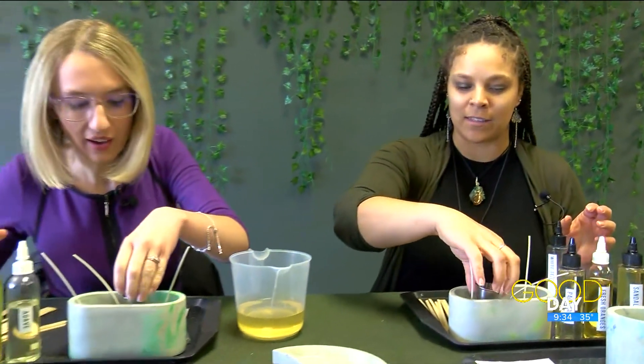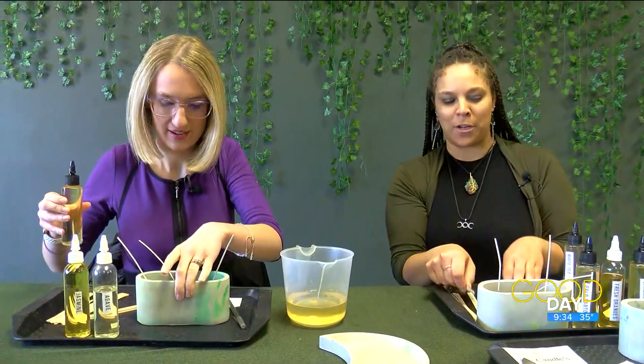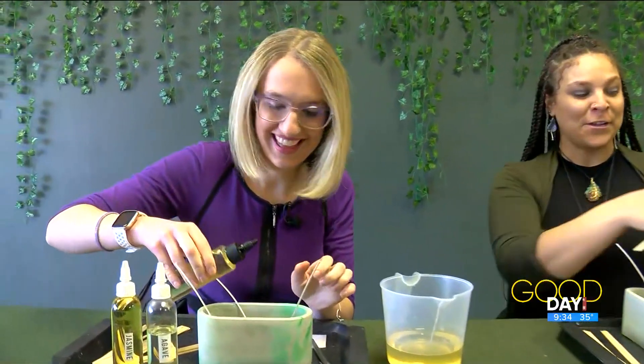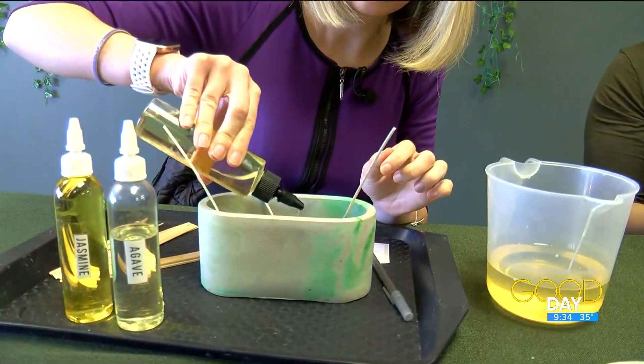We're going to fill the shot glass all the way up to the top with our selection of fragrance oil. Let's take our shot glass and set it inside — that way if it gets knocked over, we don't have to worry about it getting all over the place. We just want to open up the tops and add in a little bit of fragrance oil of each one.